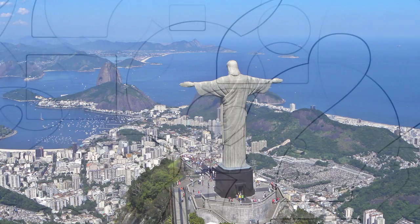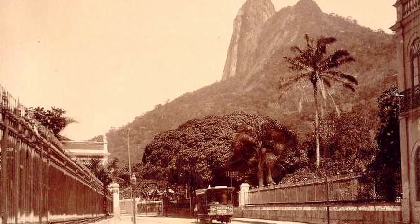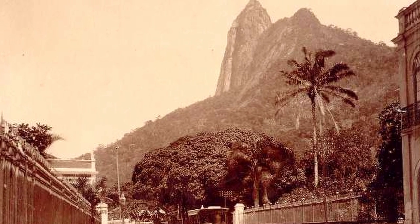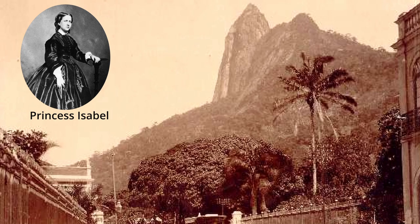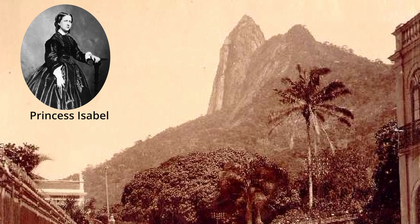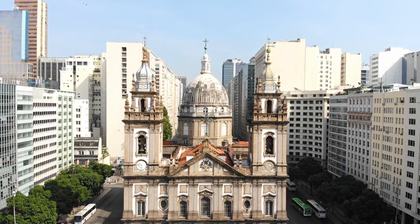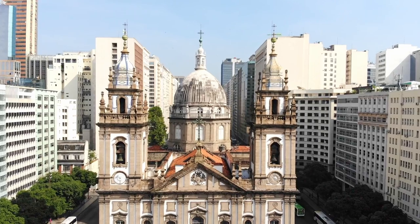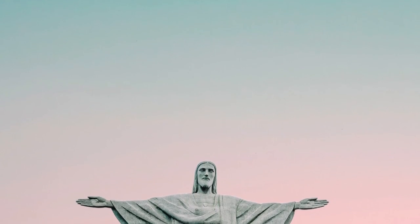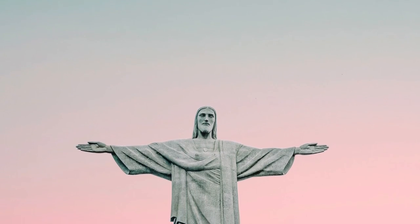But why was such a statue built in the first place? The first proposal for a Christian monument came in the 1850s from a priest who wanted to honour the Princess of Brazil, who had abolished slavery there. But it never really got started. Then, after Brazil separated church and state and became a republic in 1899, the idea was well forgotten.